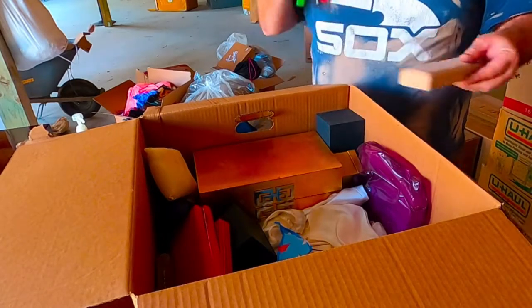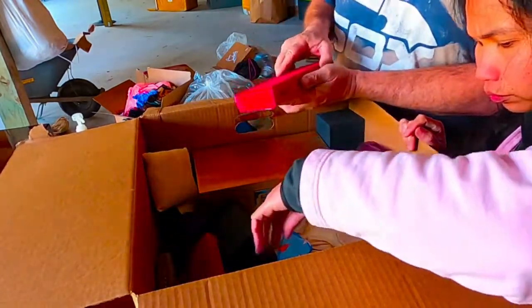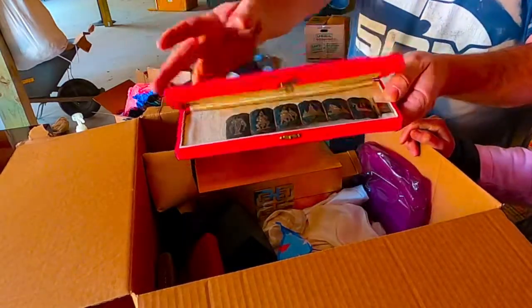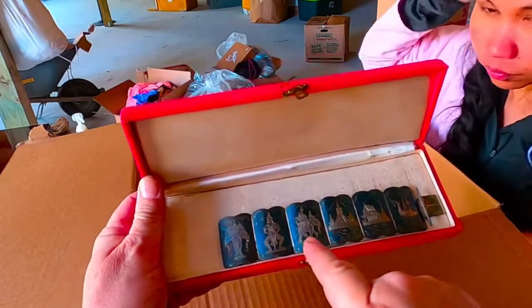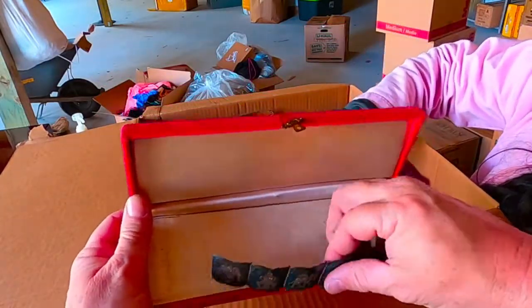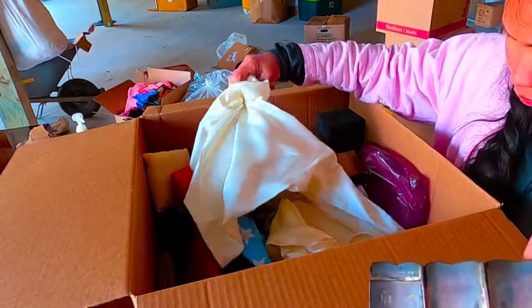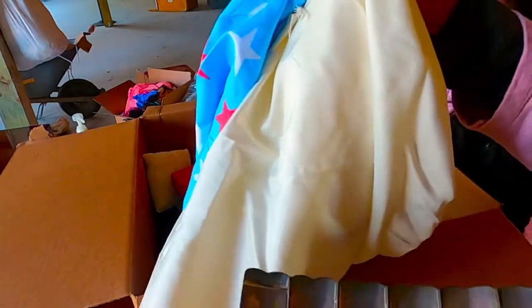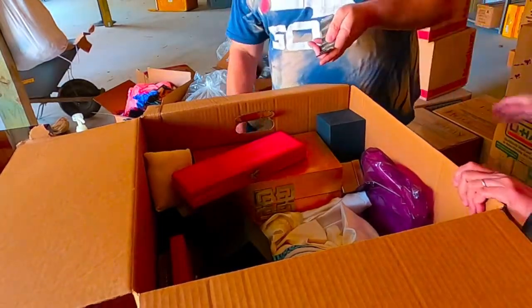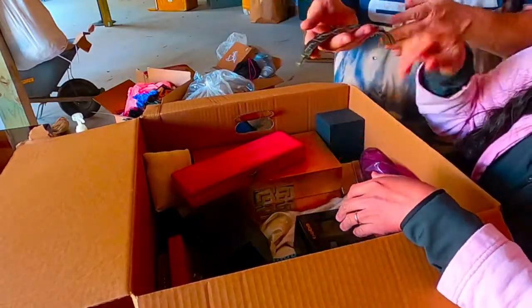Cool — put that with the jewelry you found. Whoa, look at that! What is that? Look how tarnished that is — that certainly looks like... It has Asian characters on it, like gods or something. Wow, that's cool! Some old stuff, huh? There's a whole bunch of dust bags here — Michael Kors dust bags. There's something on it — it's tarnished. That has to be silver. It says sterling — that's a big old piece of sterling, baby!